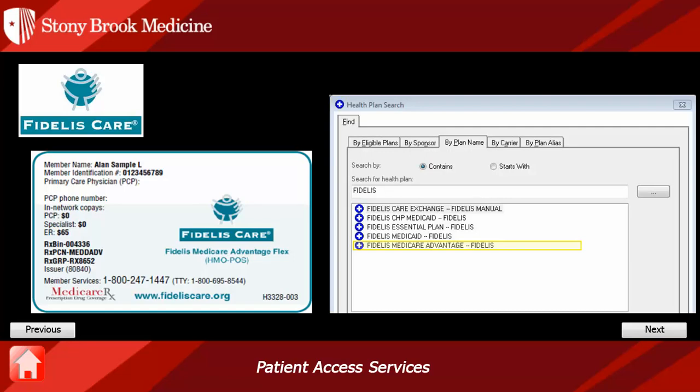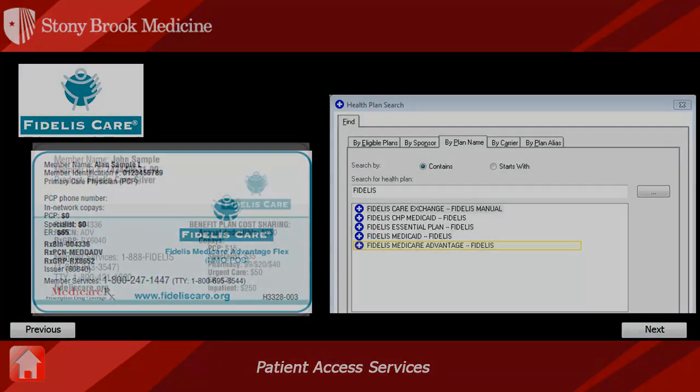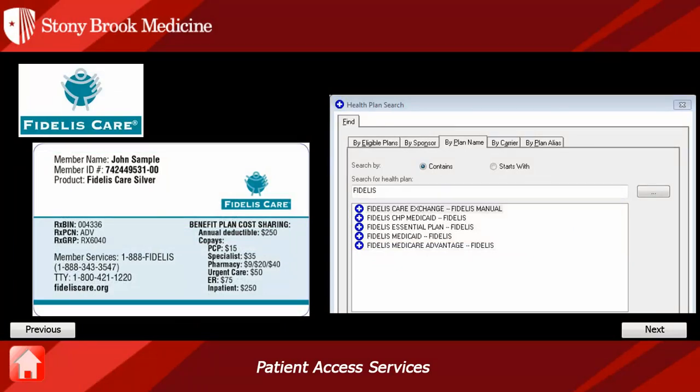Stony Brook Medicine does not participate with Fidelis Medicare. This is another Fidelis insurance plan. Let's look for clues as to which one. At the top for product, it states a medal — Fidelis Care Silver. The medal indicates that this is a health benefit exchange product. In Cerner, you would select Fidelis Care Exchange. Stony Brook Medicine does not participate with the Fidelis Exchange plan.